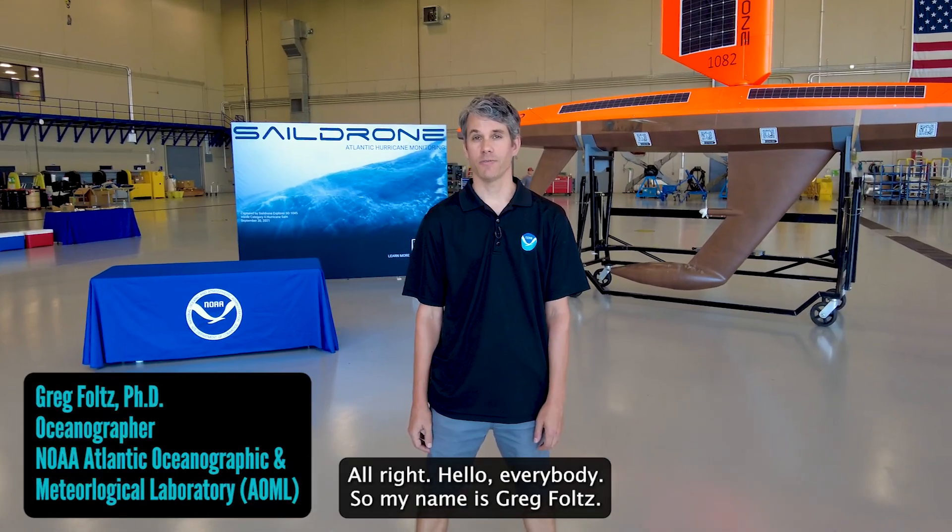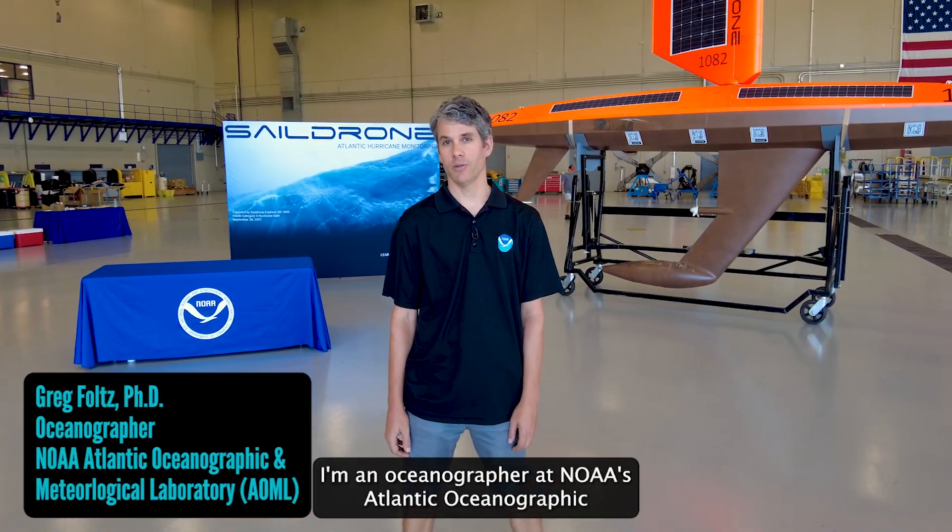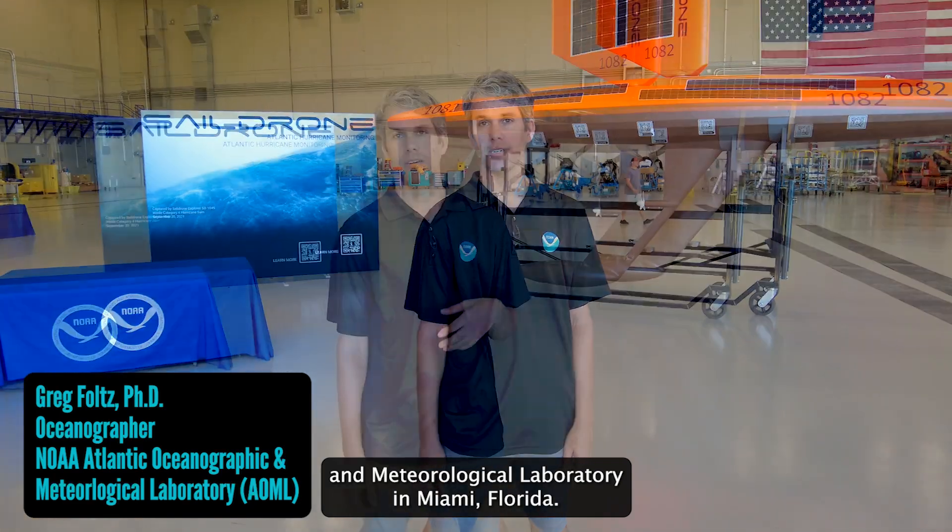Hello everybody. My name is Greg Foltz. I'm an oceanographer at NOAA's Atlantic Oceanographic and Meteorological Laboratory in Miami, Florida.